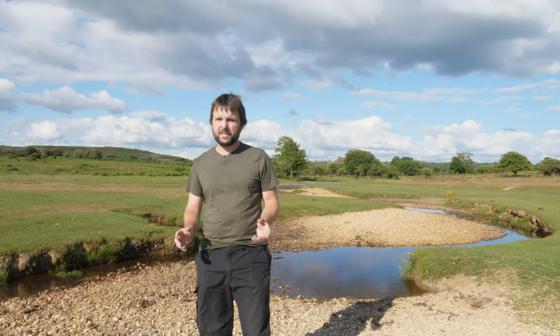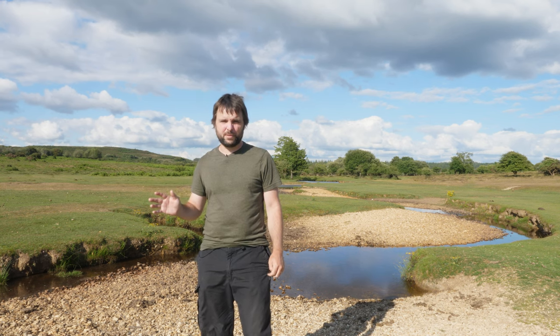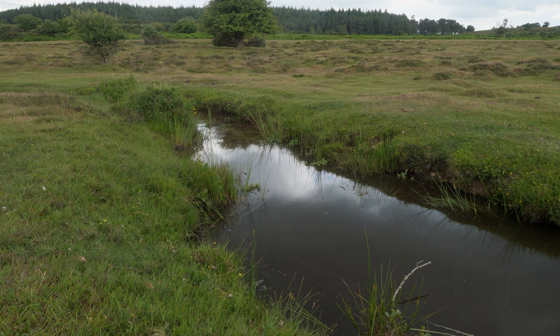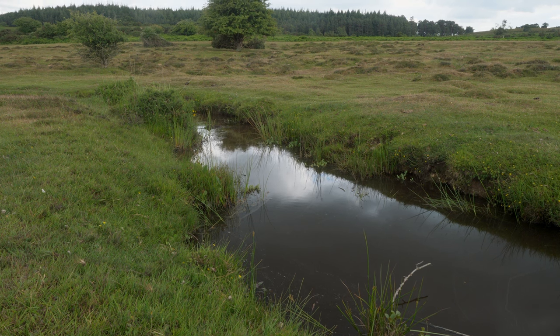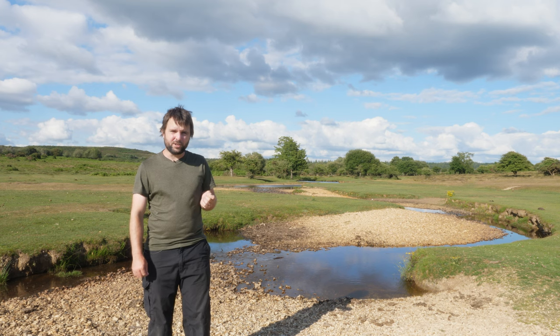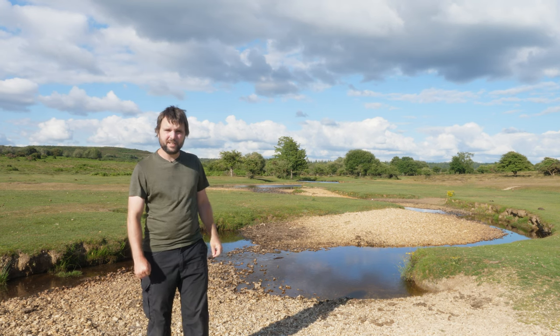I'm now headed to the west of the New Forest, and this site is really good for scarce blue-tailed damselfly. This brook flows through the site and off it come these little ditches that dry out towards the end, and that is where you find the scarce blue-tailed damselfly. They're quite similar to the common blue-tailed, so I'm going to be careful with my identification, but I have seen them here before, so fingers crossed I'll see some today.